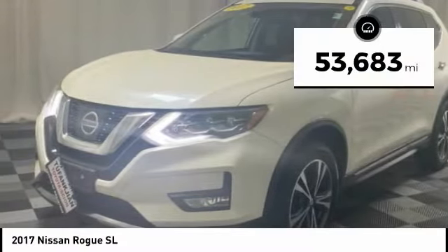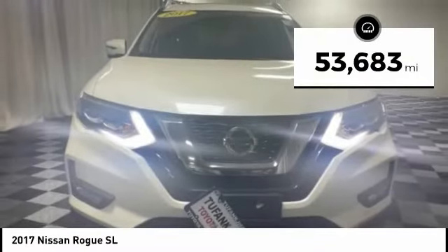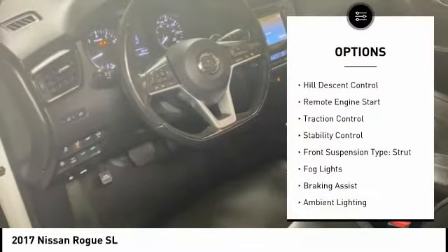This vehicle has less than 55,000 miles. Here are some of this vehicle's great options: hill descent control,